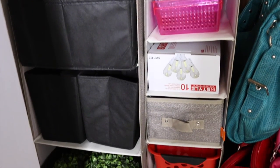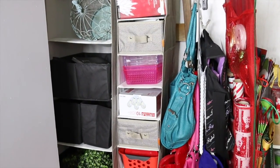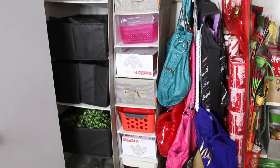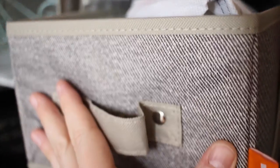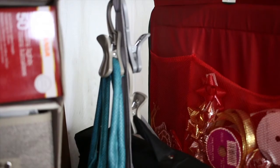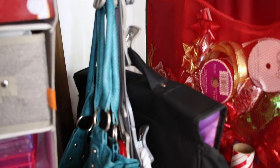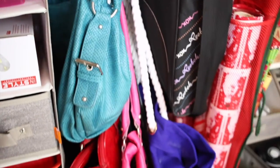My favorite things are these hanging organizing bins — they literally just hang on the rod. They're long, they're great for clothing, but they're so great for so many other things. They're durable enough to hold heavy things, and they come with these pullout drawers. You can have them all be pullout drawers or just a few — it's really endless.